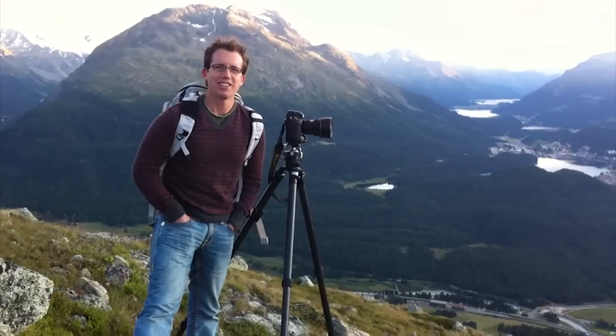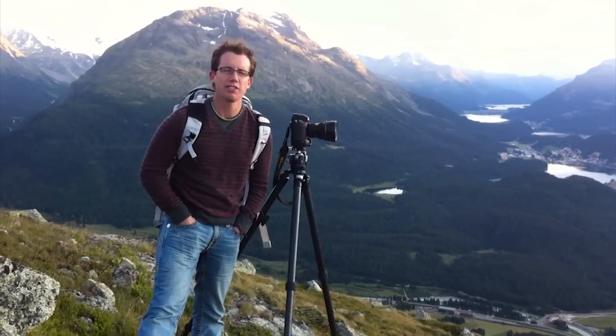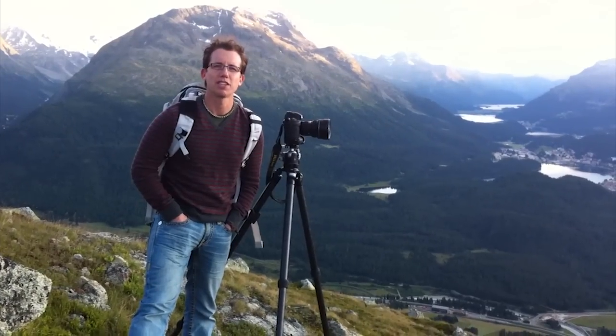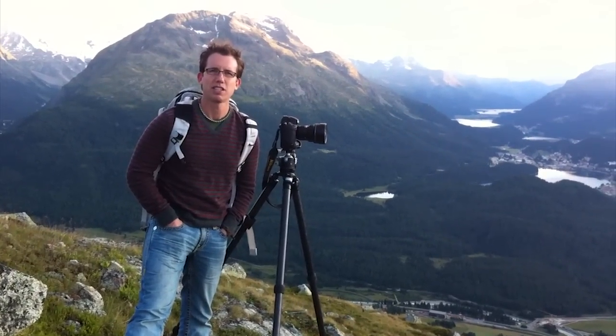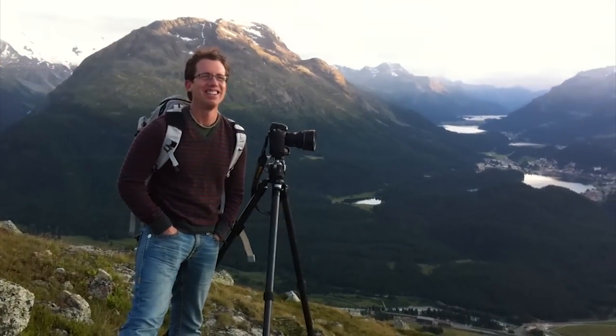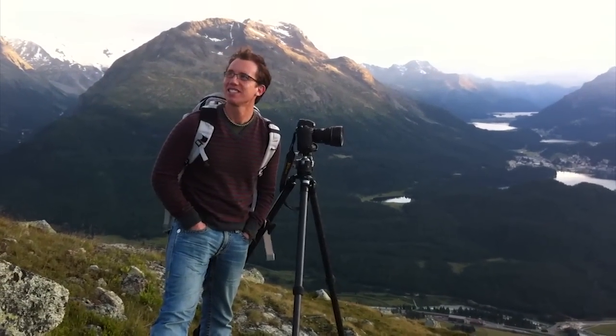Hey everybody, Trey here. How are you? We're here near St. Moritz in Switzerland. My friend Scott Covlin is holding the camera. He responds to my command, so that proves that he exists.